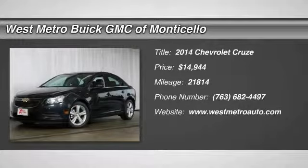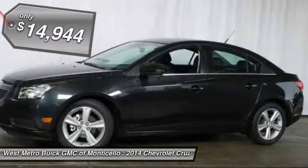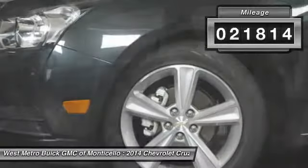The 2014 Chevy Cruze. The Cruze blueprint calls for more than you'd expect and is priced below $15,000. This vehicle has less than 25,000 miles.